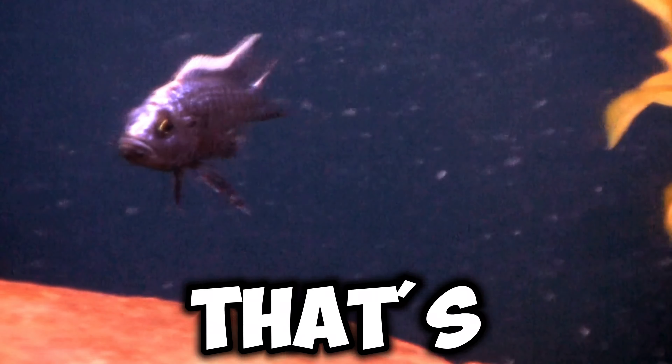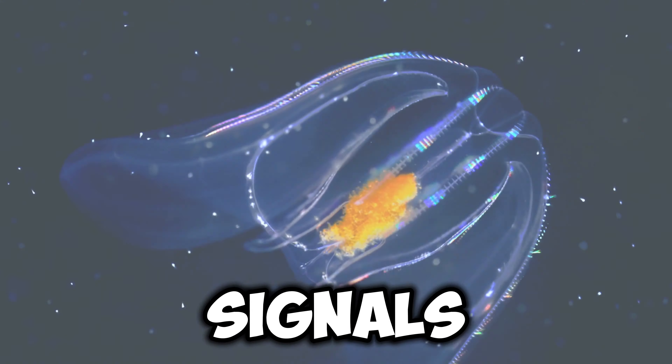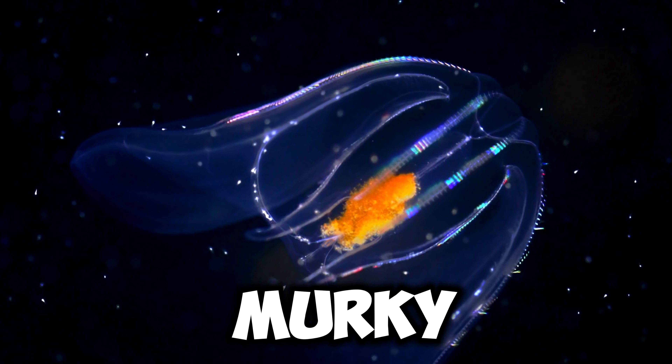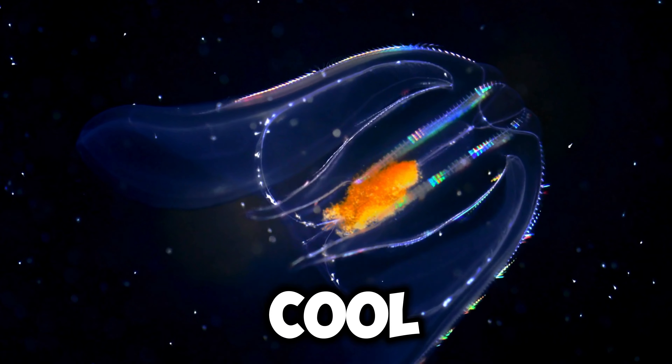Electricity — that's my superpower. I can generate electric signals in my body to communicate with other fish, navigate through murky waters, and even stun my prey when I hunt. Pretty cool, right?